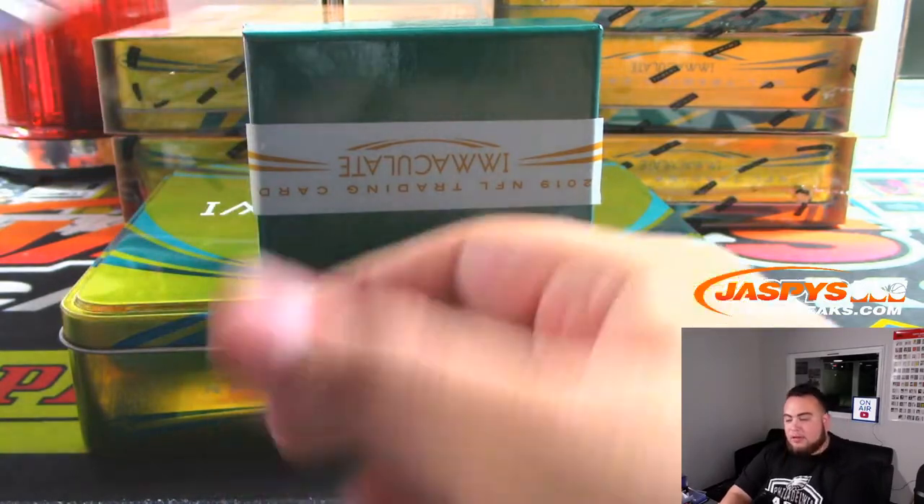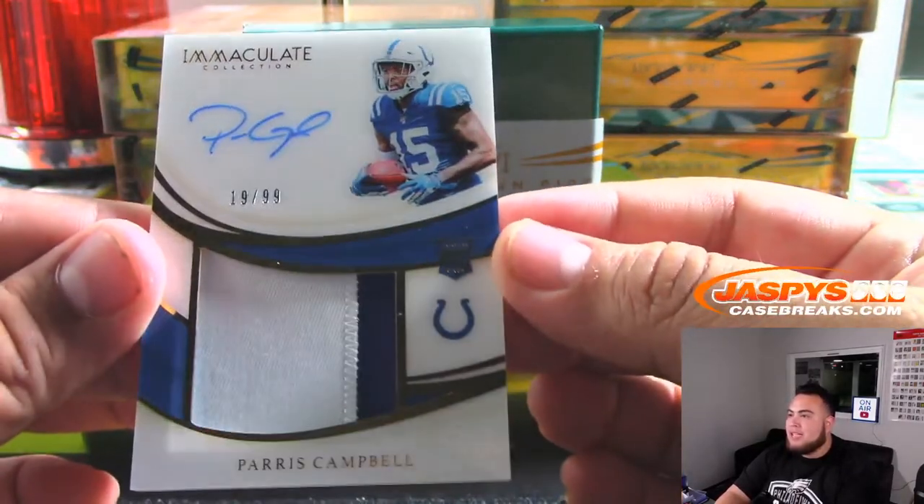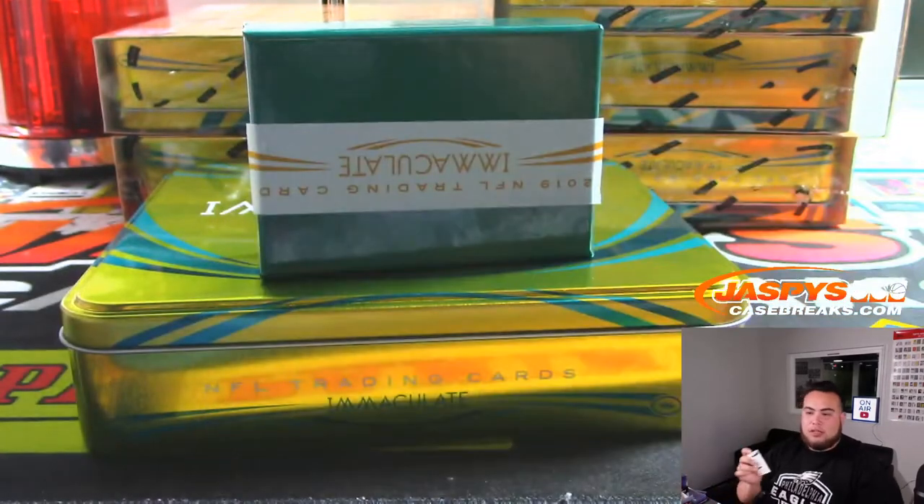We got a Parrish Campbell, 19 out of 99, for the Colts — TJ Port.